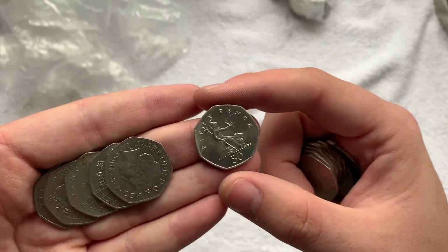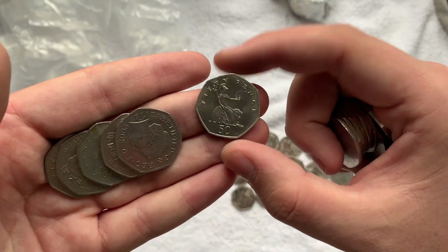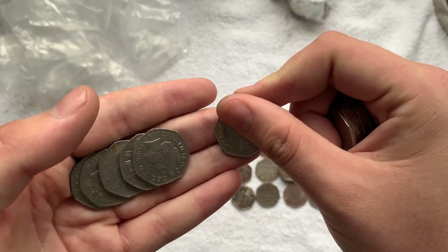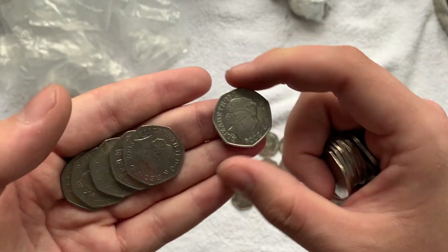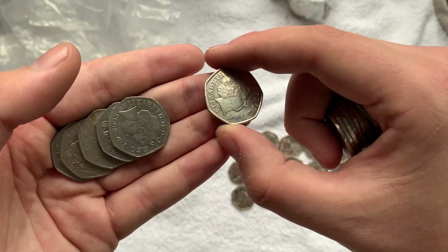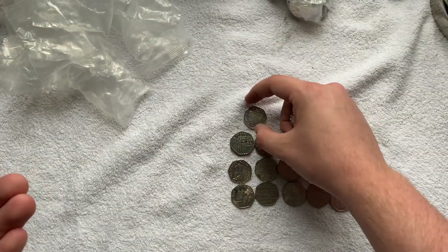Look at that — it looks like we've got some sort of proof coin. I know I shouldn't be touching it but it's already in circulation anyway. But look at the condition of that. What year is it? 2004. We'll put it down there anyway.